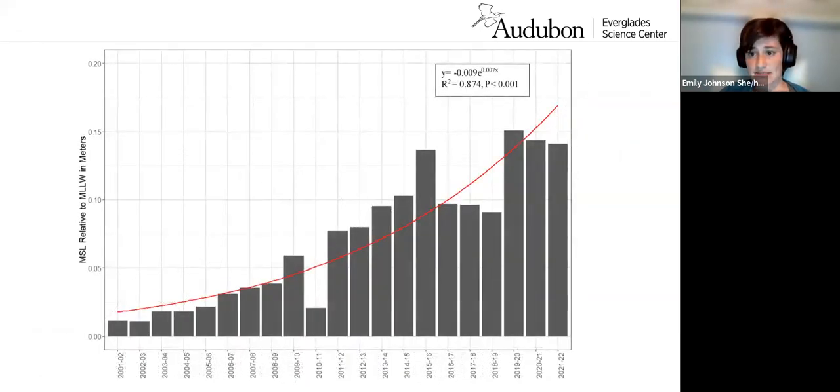Looking more closely at sea level rise data for the Keys, this graph shows mean sea level in meters on the y-axis and years from 2000 to 2022 on the x-axis. This red trend line summarizes what you're seeing: from 2000 to 2022, in 22 years, we saw a 15-centimeter or half-a-foot increase in mean sea level from the Gulf of Mexico at the Key West Harbor Tide Station. That's a huge increase in water depth, and it has a direct impact on Roseate Spoonbill foraging. Higher water makes food harder to acquire, and remember, spoonbills can only forage in up to 20 centimeters of water.